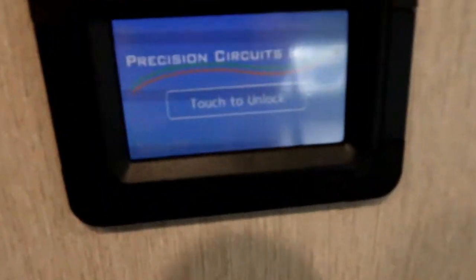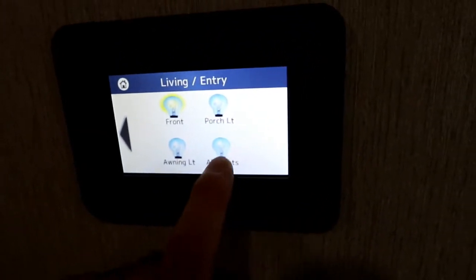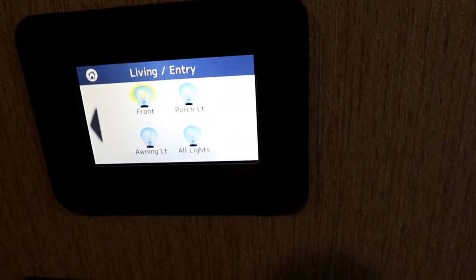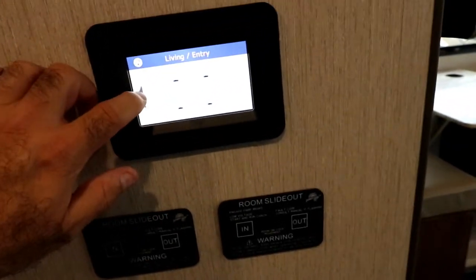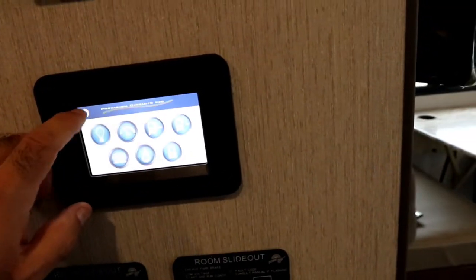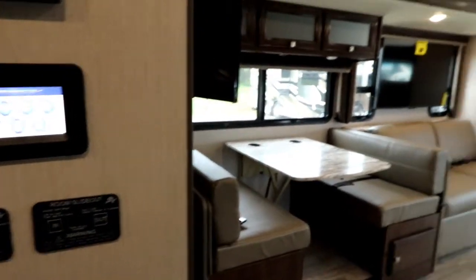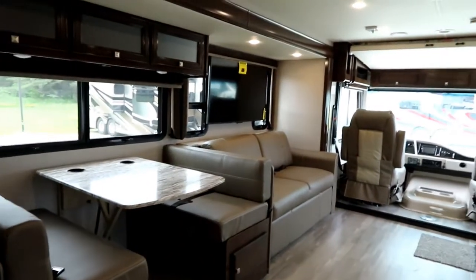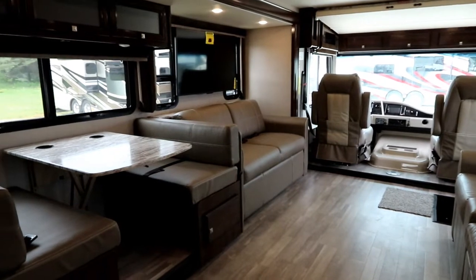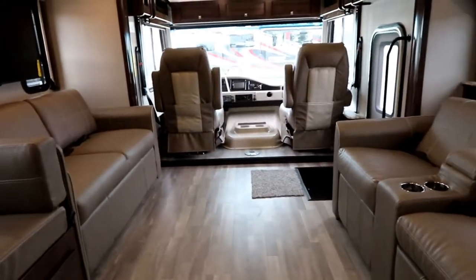In the center here we have our multiplex system. We can control our lighting — there's an all-lights button, background lights, everything can be turned off or on with one button, and we can even dim lights. We can look at our gauges and batteries, put our slides out, operate our awnings, set our automatic generator start, and turn the generator on and off. This coach is equipped with automatic generator start, which monitors your batteries when dry camping. We also have a gas-electric water heater on board.